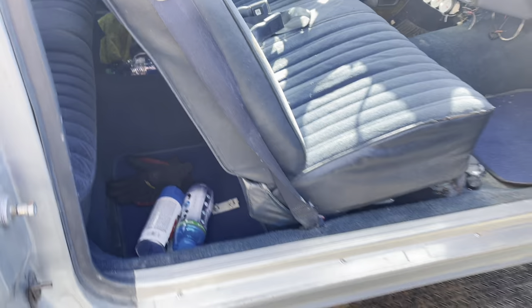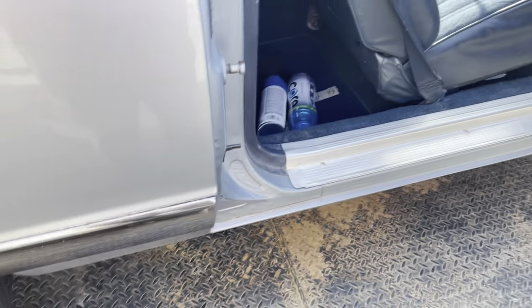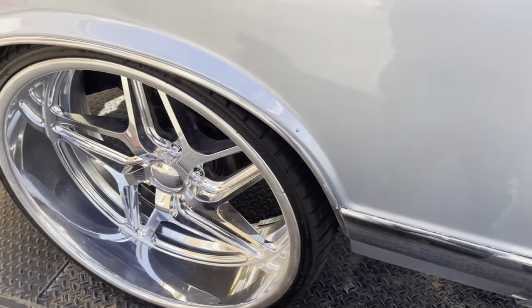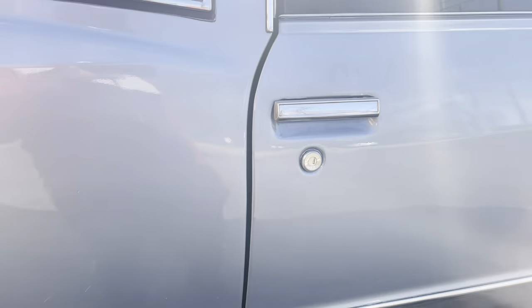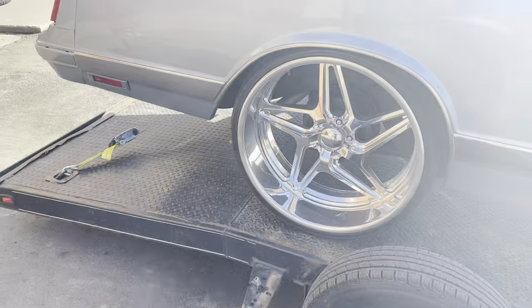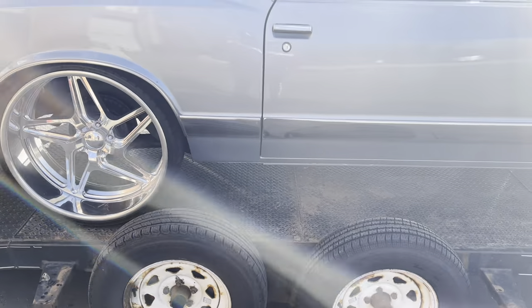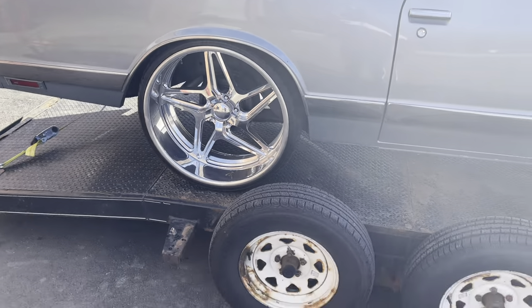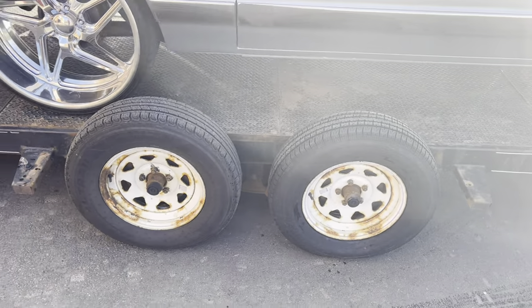I still ain't showed y'all under the hood — it's because of the car and the trailer. What y'all think though gang? I'm glad we got the new tires on here.